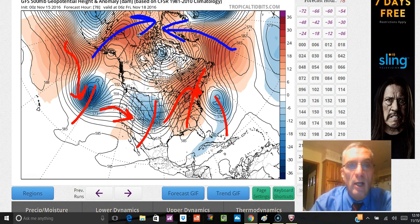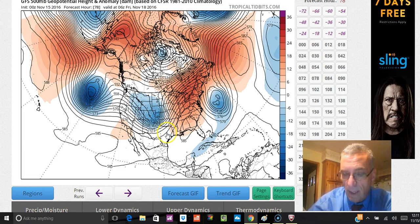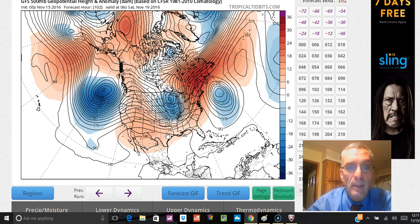We have an upper ridge that's beginning to build across the Atlantic toward Greenland, and what this is causing is warming going on in the poles — coming from both the Alaska side and the Atlantic side. What that does is eventually displace cold air southward into the east. At least that's what the model is suggesting. The day run models on Monday and the run models from 24 hours ago all pretty much moved in this direction.